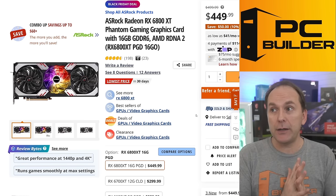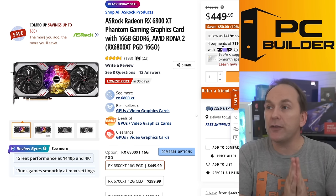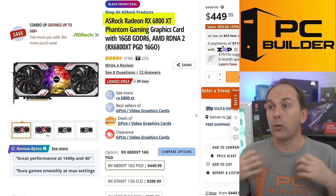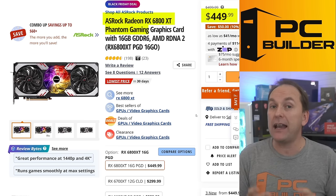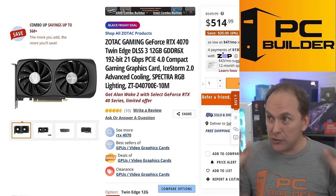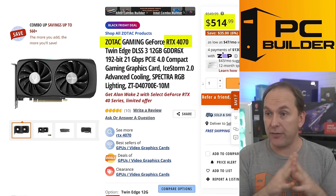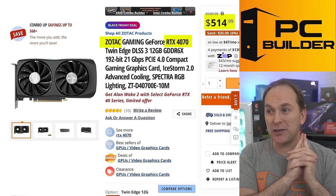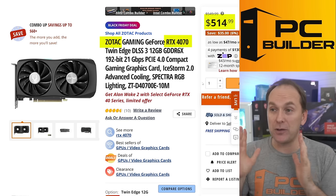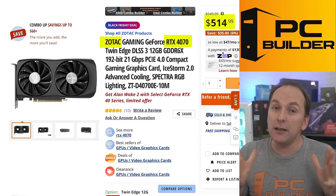We went with the RX 7800 XT — specifically the Gigabyte Gaming OC with 16GB of VRAM. Insanely performative GPU at $499. It has AV1 encoding and all the latest features. A cheaper alternative if you don't need AV1 encoding and can get away with H.265: look for the Radeon RX 6800 XT deals — some are on sale at around $449 for the Phantom Gaming model. For those who need an Nvidia RTX GPU, look for the RTX 4070; the Zotac model was selling for $514 but is sold out, with the next step up at around $540-$550.